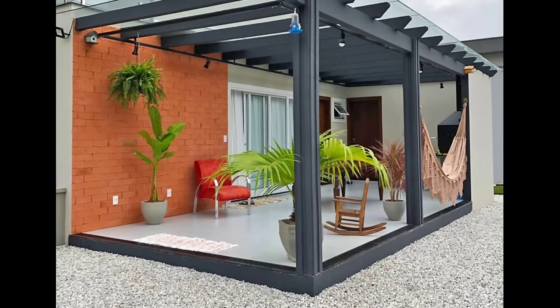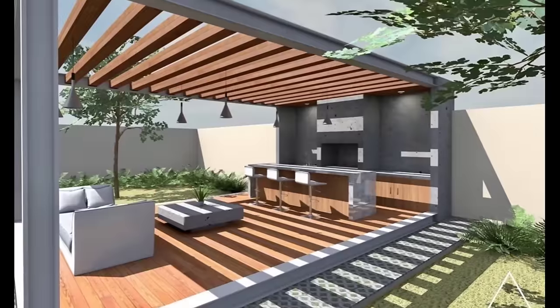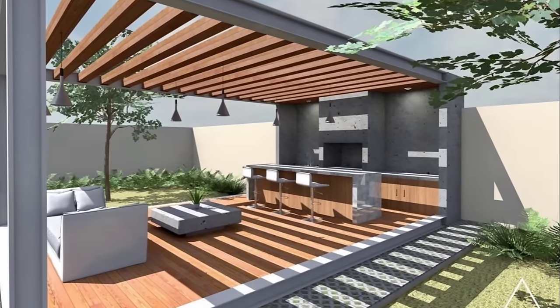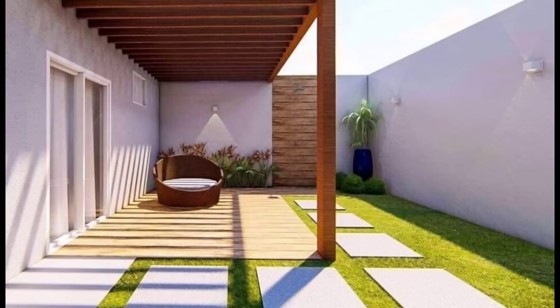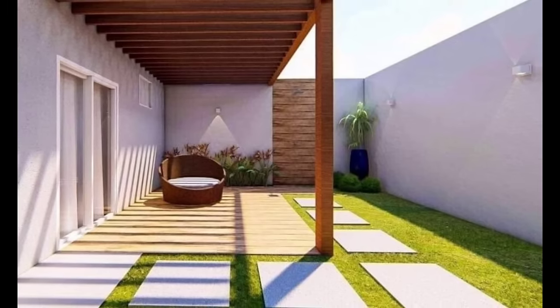Number 16: Concrete Banks. Another cost effective and low maintenance option is to create casual seating by building concrete seats along the wall. A few floor cushions work as comfortable and beautiful accents for the area.